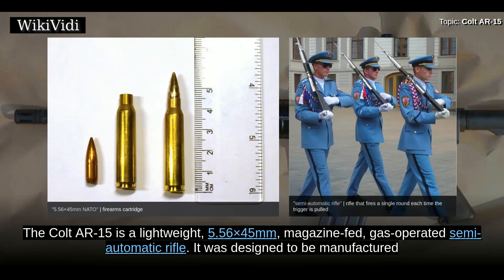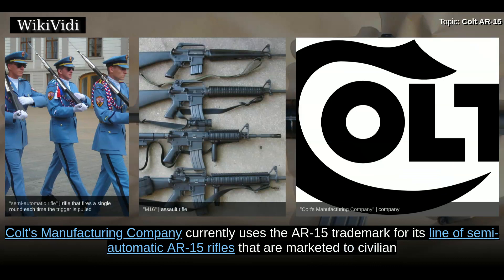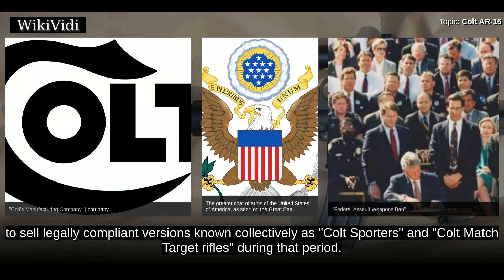The Colt AR-15 is a lightweight 5.56x45mm magazine-fed, gas-operated semi-automatic rifle. It was designed to be manufactured with the extensive use of aluminum alloys and synthetic materials. It is a semi-automatic version of the United States military M16 rifle. Colt's Manufacturing Company currently uses the AR-15 trademark for its line of semi-automatic rifles marketed to civilian and law enforcement customers. Although the sale of new AR-15s was banned by the federal assault weapons ban from 1994 to 2004, Colt continued to sell legally compliant versions known collectively as Colt Sporters and Colt Match Target rifles.